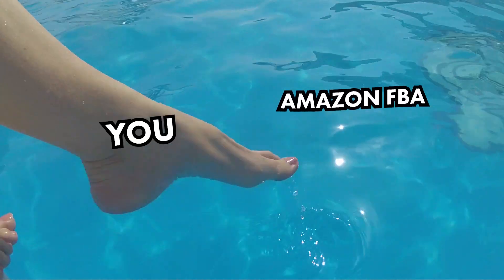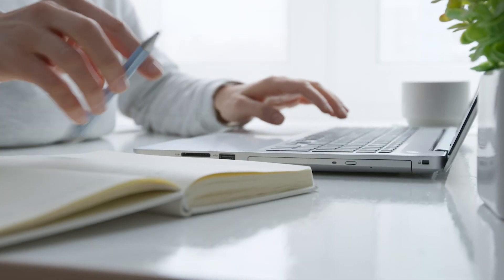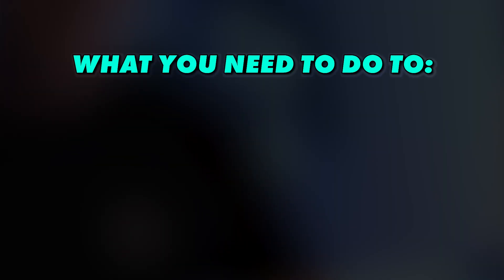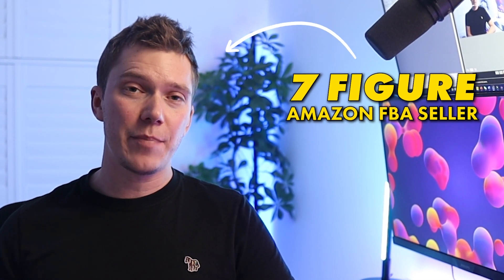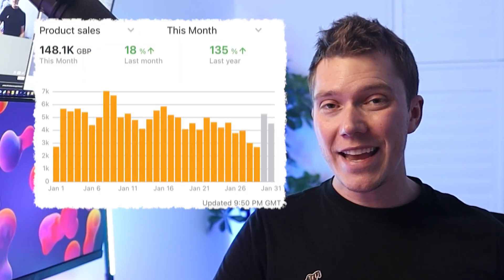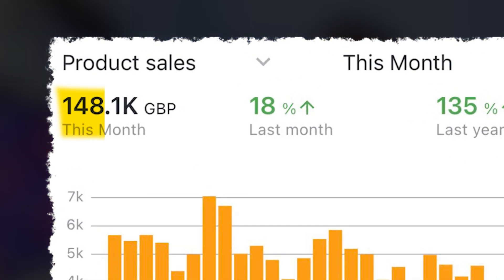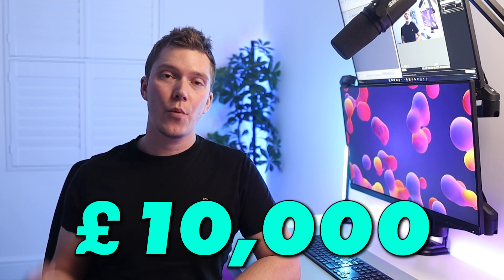If you've just dipped your toes into the world of Amazon FBA and you're looking to learn as quickly as possible how you can make your first £10,000 selling your own products, then get your notepad and pen out because we're going to be running through step by step what you need to do to get set up, find a product and start selling so that you can start earning. I'm a seven-figure Amazon FBA seller and I practice what I preach. Here is a photo of my sales from the last 30 days. So let's dive into my blueprint for how to make your first £10,000 with Amazon FBA.